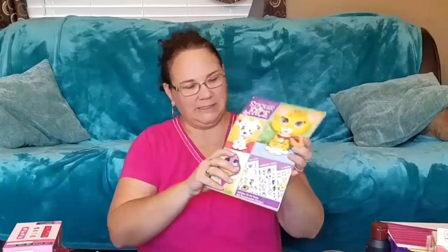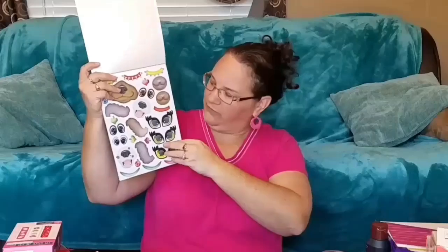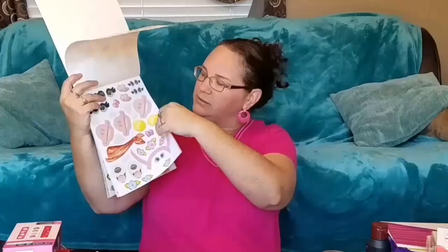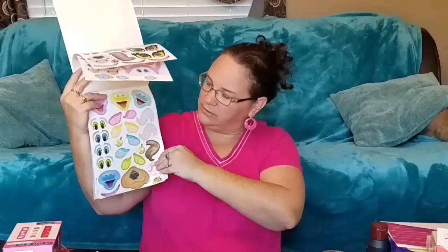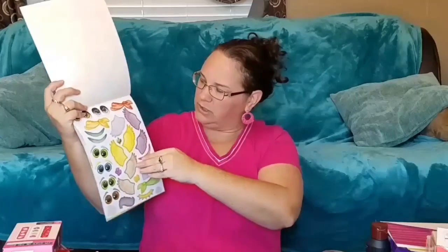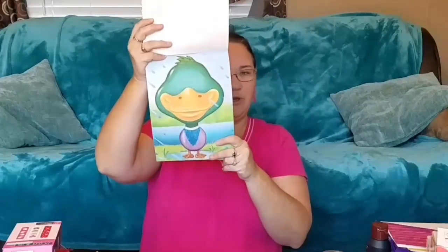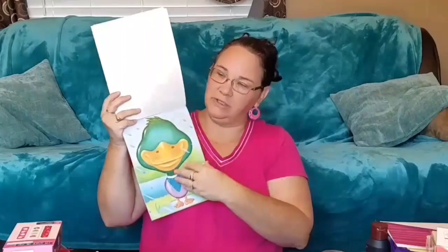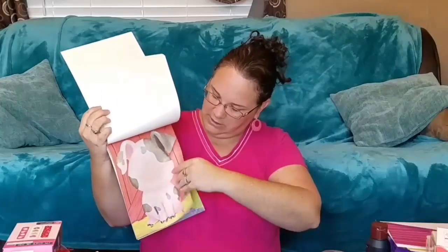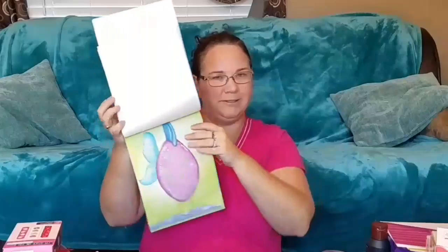I also picked up this — I wasn't sure if it was too babyish for her, but I thought, why not? It gives her something to do. She's 10 years old and she does like stickers. This is a silly pet sticker face book — you have all these stickers for faces, tails, bandanas, noses, and eyes.